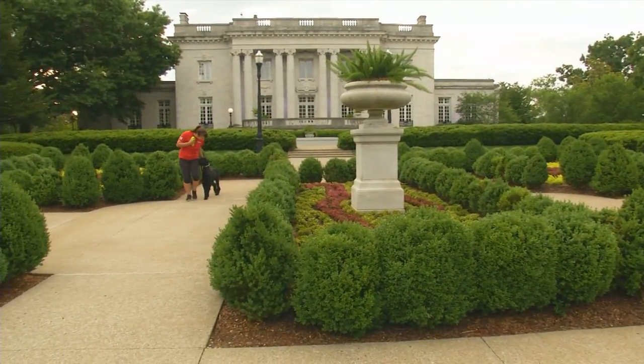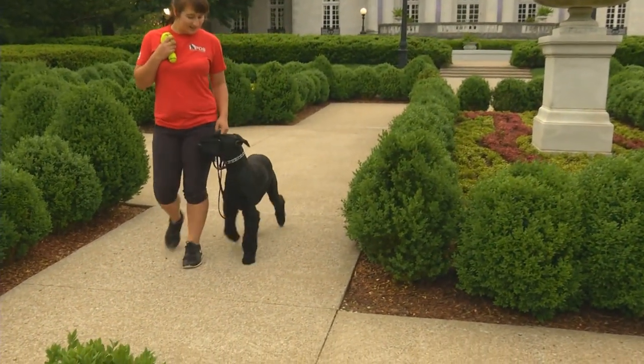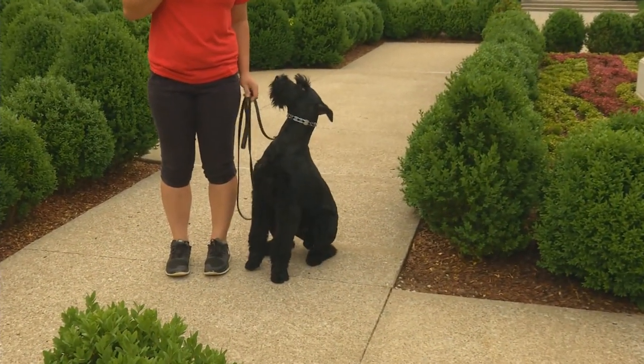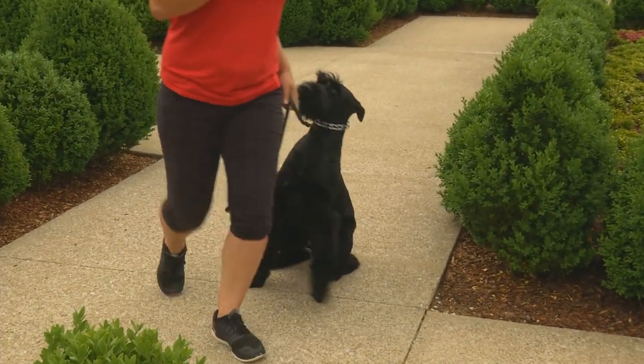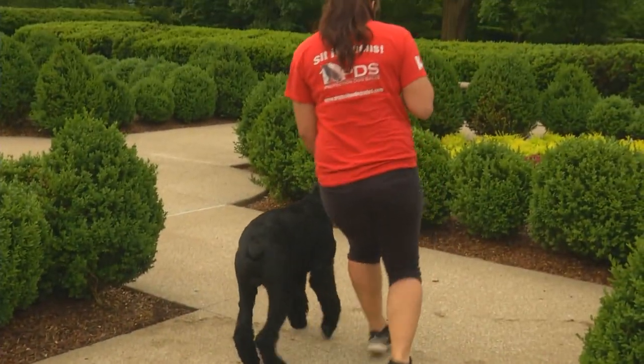Hey guys, today we're doing an updated outdoor and off-site video of Jaeger, just to let you guys see him in a different light. We're out here at our Kentucky capital on a very beautiful morning, blessed with some beautiful weather, so we took advantage of that to get you guys a little different look at this guy.